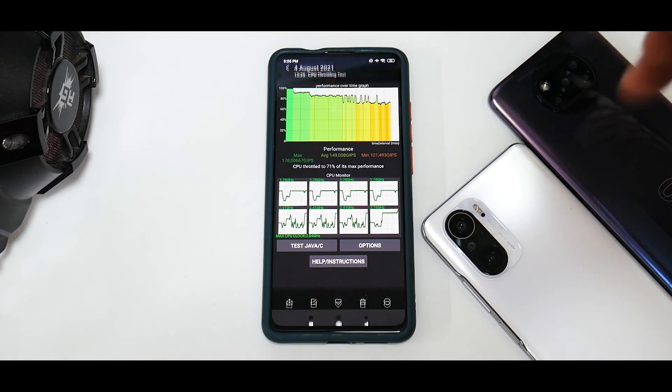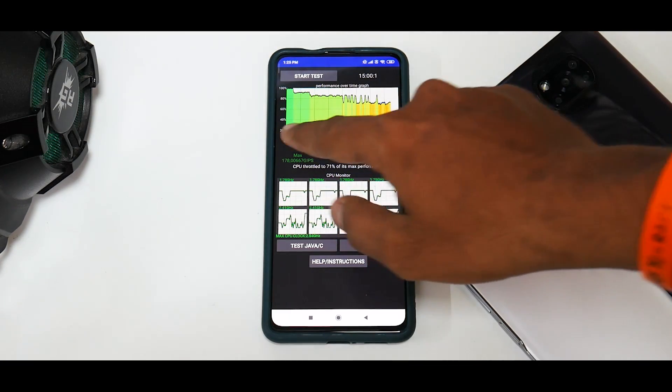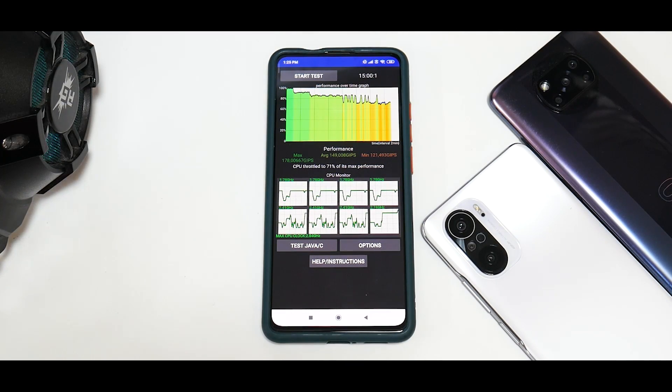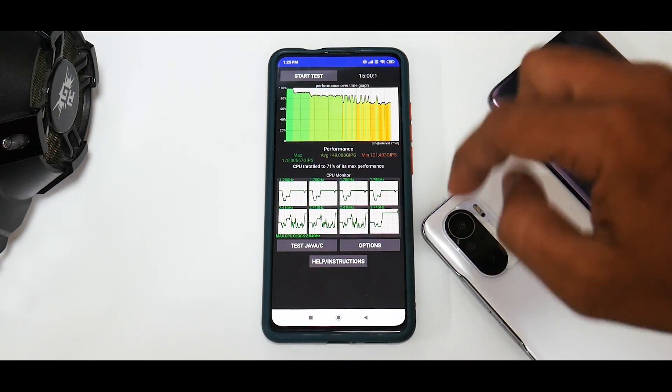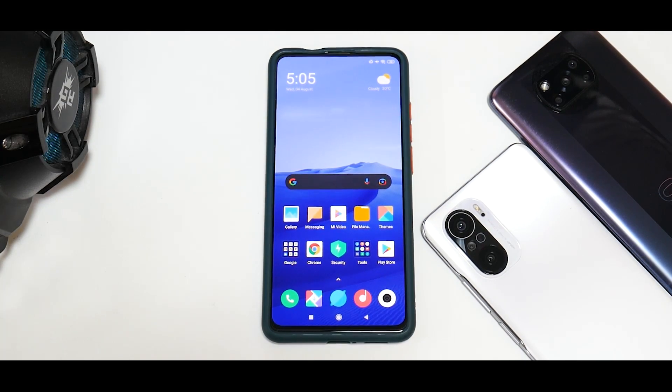The CPU throttle test shows the CPU throttled to 71% of its max performance. From the looks of it the throttling is really bad, but if you look closely, after about 10 minutes it started throttling — so it's still bad, just good-to-know information. I'll show the same benchmark for other updates as well when I go ahead and test them.